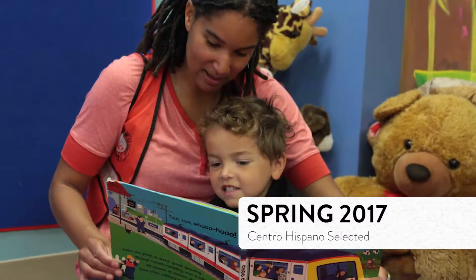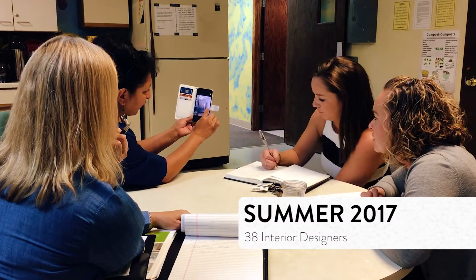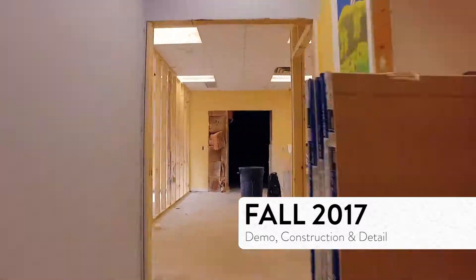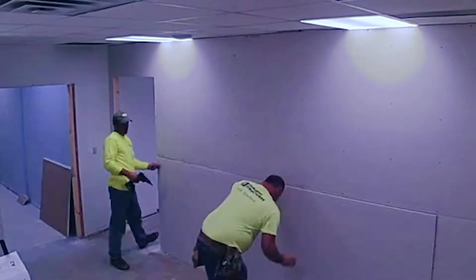Centro Hispano serves over 4,500 people and received a complete design update. The process began with a team of 38 Madison area designers working together to plan the total renovation. With the design completed, donations received and volunteers lined up, the crews worked around the clock.